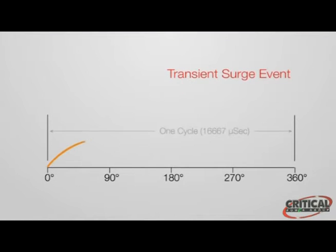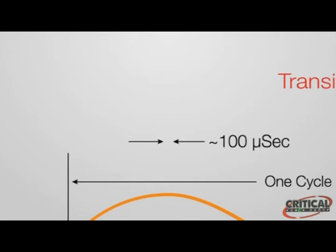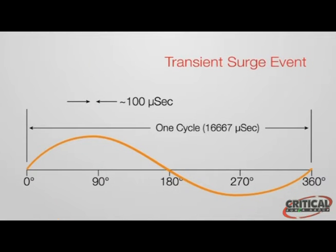A transient voltage surge suppressor, or TVSS, and a surge protection device, or SPD, are the same thing — a device designed to protect circuits from damage caused by transient surge events. According to IEEE's Emerald Book, a transient surge event is an extremely large overvoltage, more than 1.8 times the nominal voltage, lasting from 1 nanosecond to 100 microseconds.